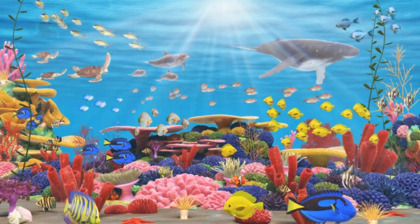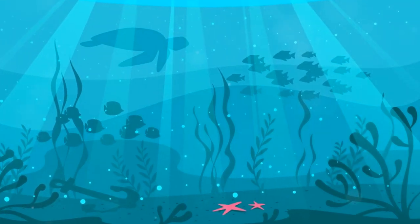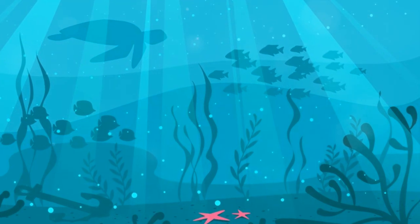The reef is a bustling city day and night. When the sun sets, nocturnal creatures like the bioluminescent plankton come out. They light up the ocean with their glow, creating a beautiful underwater light show.